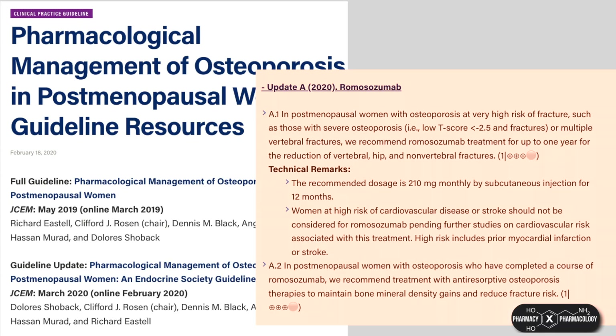In the European guidelines, its role is reserved for postmenopausal women with osteoporosis who are at very high fracture risk, including those with severe osteoporosis and multiple vertebral fractures.